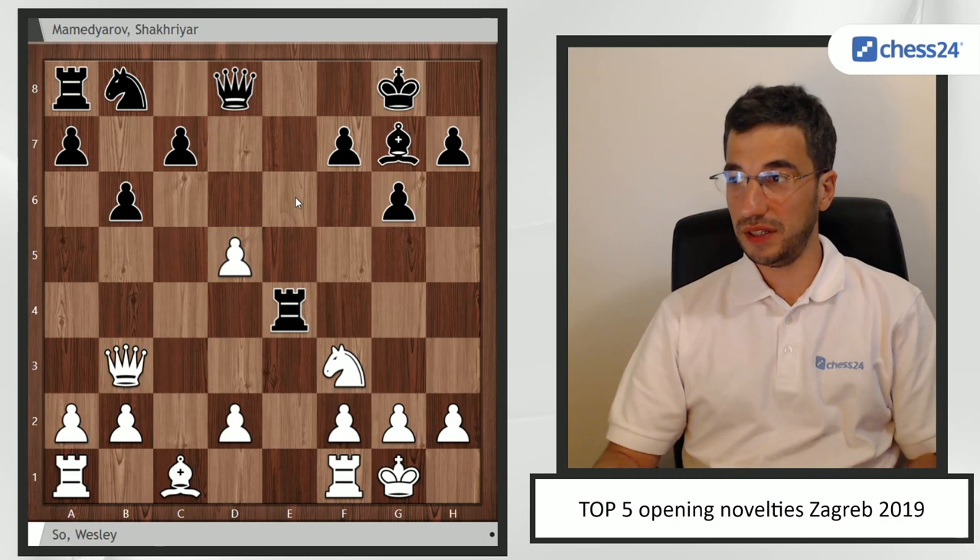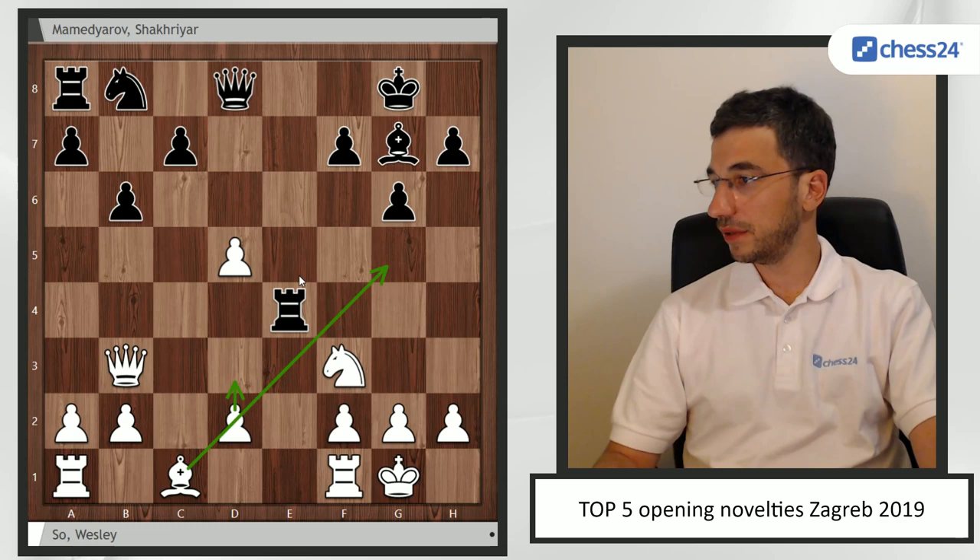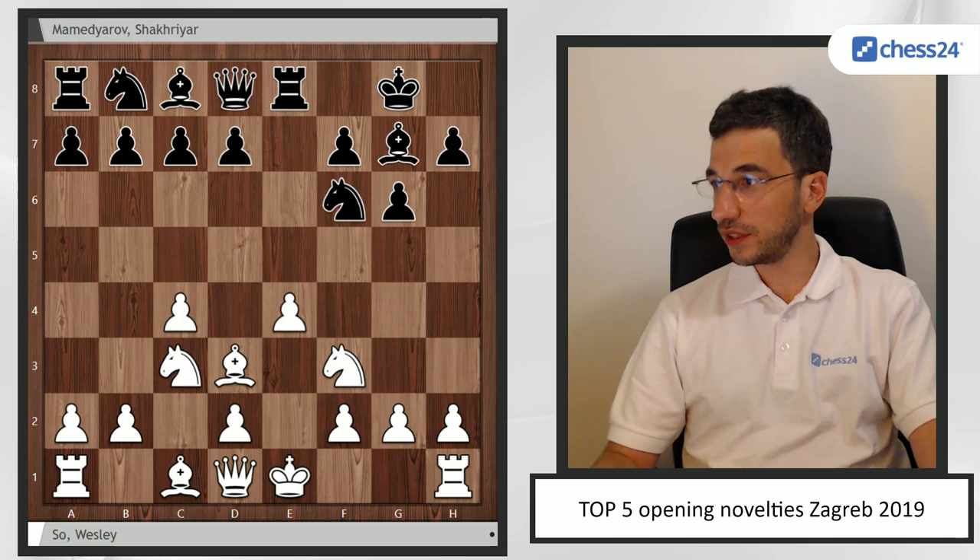It's not so easy to deal with that for black — you have to play something like b6 probably, and it's not really comfortable. You can go d3 and Bg5. So it's a clear pawn up and black didn't equalize.